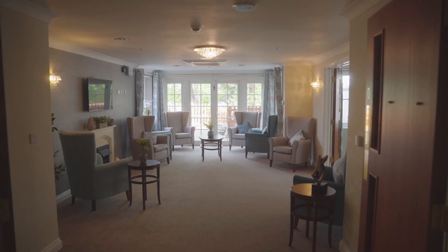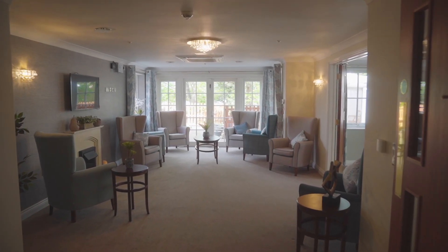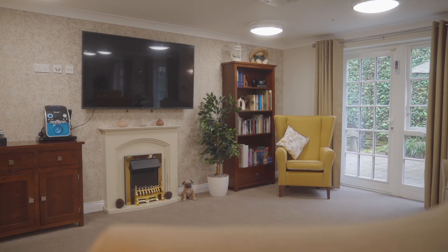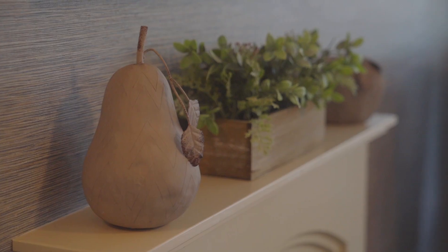We have plenty of cosy lounge and seating areas around our home, ideal for relaxing or catching up with friends, whilst our larger lounge often hosts an activity or two.